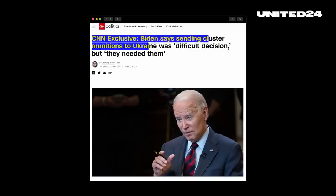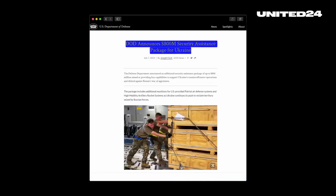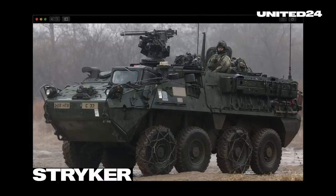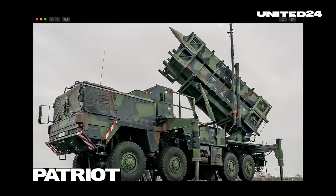US President Joe Biden has greenlit the delivery of cluster munitions to Ukraine as part of a new $800 million military aid package that will also include 32 M2 Bradley infantry fighting vehicles and 32 Stryker armored personnel carriers.